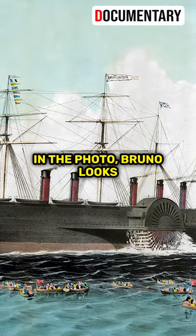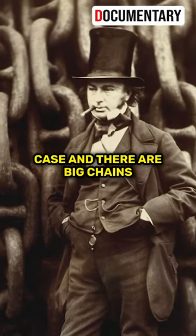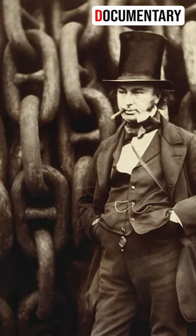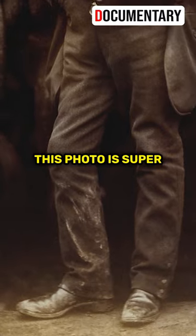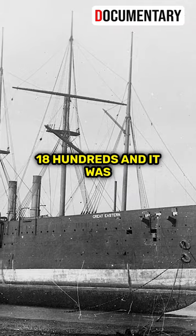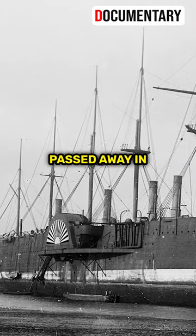In the photo, Brunel looks confident, holding his cigar case, and there are big chains all around because they were getting the ship ready. He's not all fancy — his clothes are messy and his boots are muddy. This photo is super famous and shows the spirit of the 1800s, and it was shared a lot when the ship launched and after Brunel passed away in 1859.